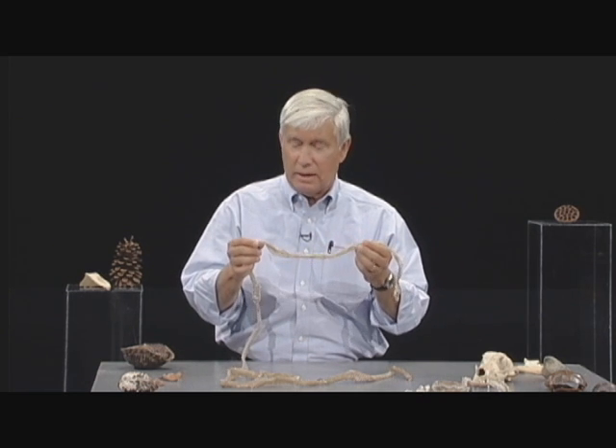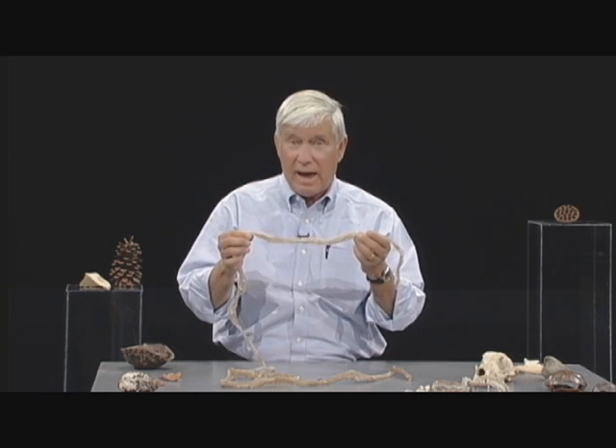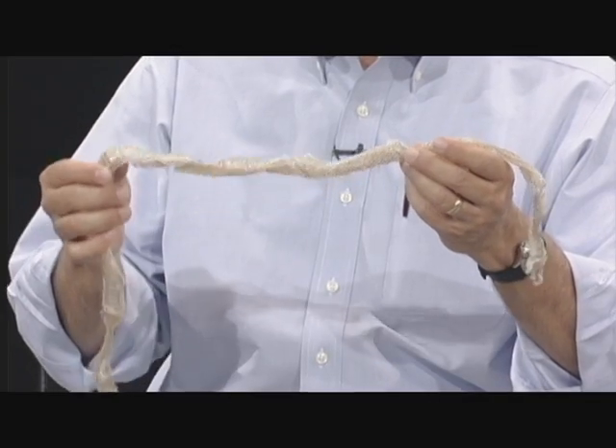If you know what you're looking at, you can. Shed skin is exactly like the snake it came from, except it's turned inside out. Sometimes it stretches a little bit, but just looking at the scales on the skin is enough to identify it.